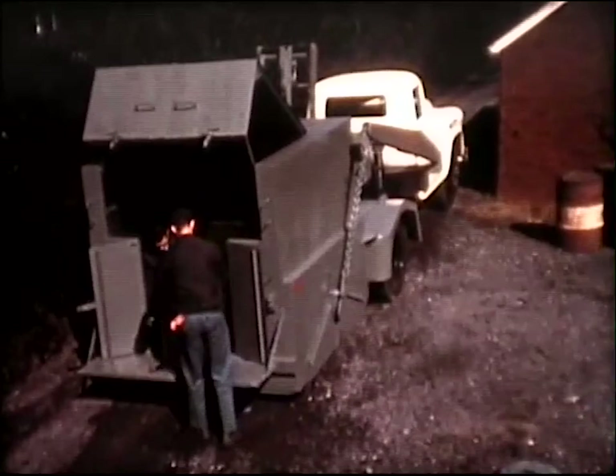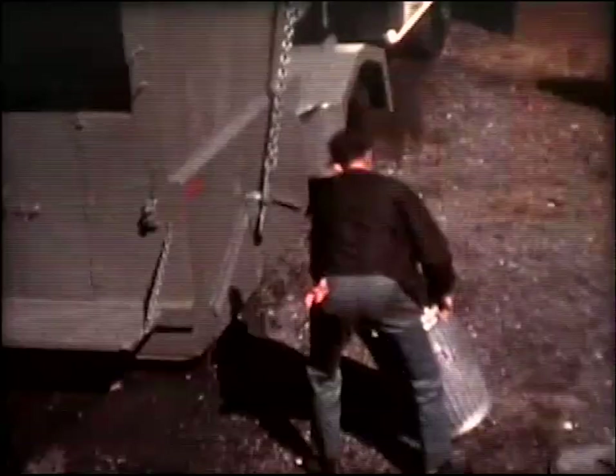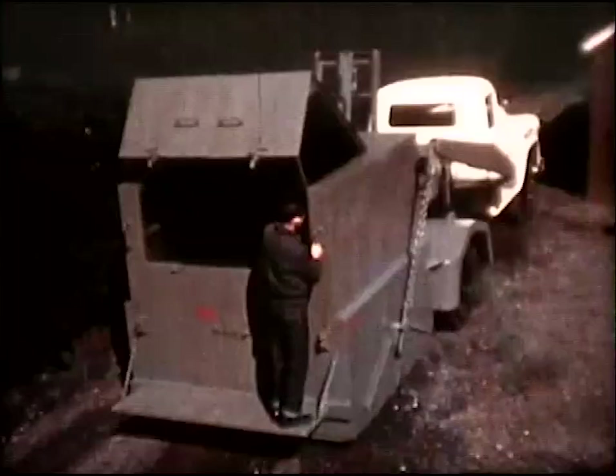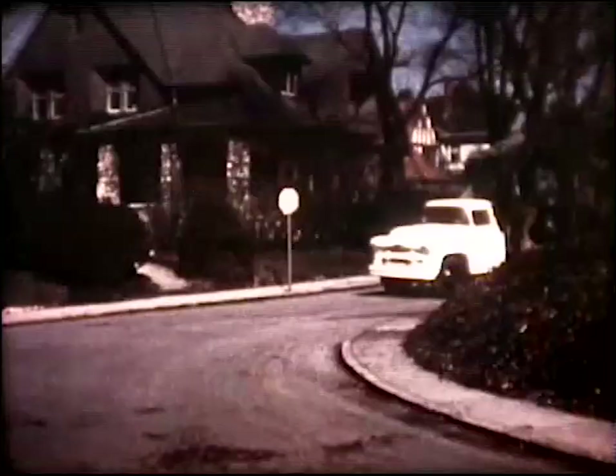With back doors open, trash goes first into a separated forward compartment. When it is filled, the rear doors are closed and further loading continues from the back step. The Dempster Dumpster goes right into narrow alleys for trash pickup. At night, this same 253C will handle a great number of detachable containers located in the business district. No other method of municipal trash collection can approach this system for economy and efficiency.